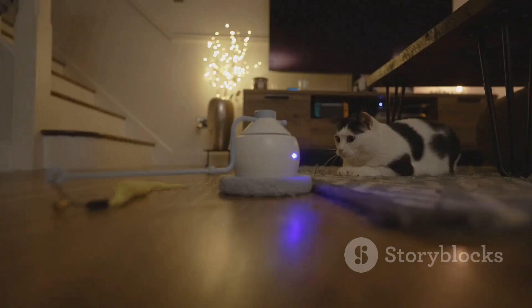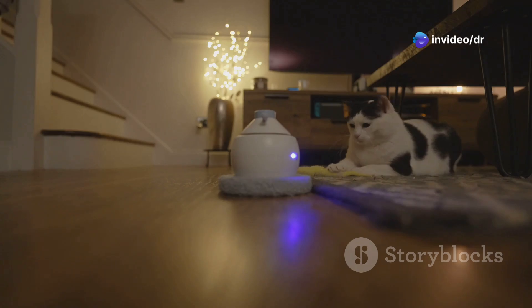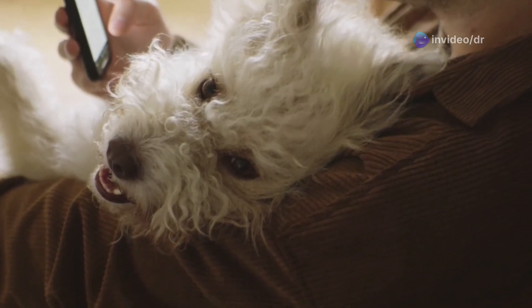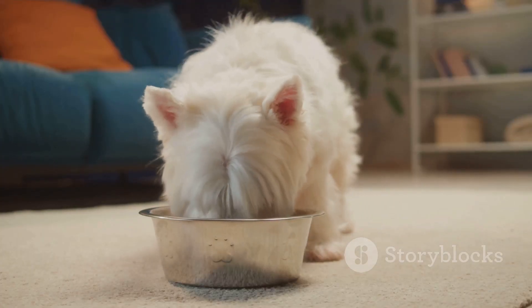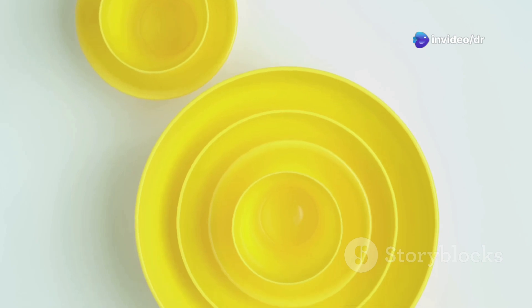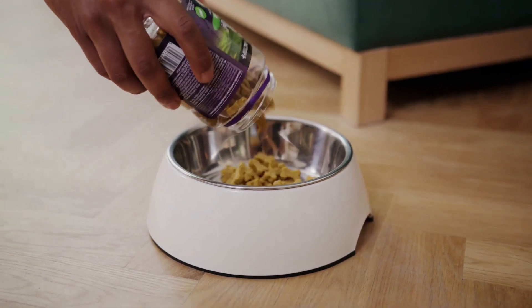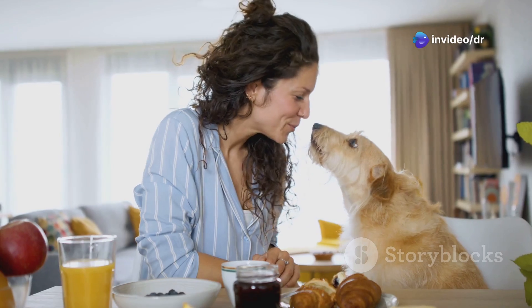No more hangry pets. And because we're going all out, we're adding a cool feature: a built-in webcam. That's right, you can check in on your pet during mealtime from anywhere in the world using your phone. You can even record them going wild for their food and use it for your next viral video. For the finishing touches, we're going to decorate this feeder with bright colors, fun patterns, and maybe even a little nameplate. And there you have it — the ultimate automatic pet feeder. Your pet is going to love you for this one, and you'll love the extra time you save in the morning. It's a win-win.